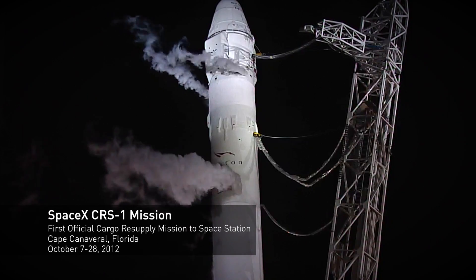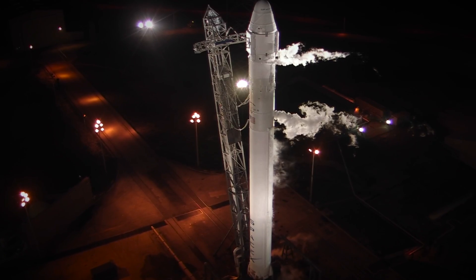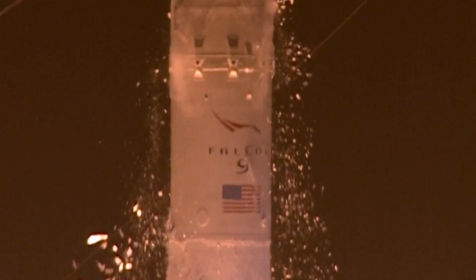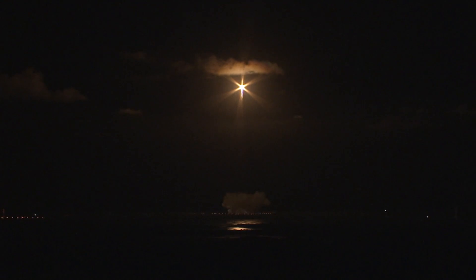Verify, go for launch. Rock, verify range — range green. Five, four, three, two, one, and liftoff! Liftoff of the SpaceX Falcon 9 rocket, launching Dragon to the International Space Station and returning cargo resupply missions to U.S. soil. Starting gravity turn.